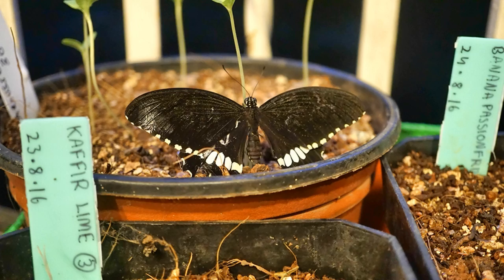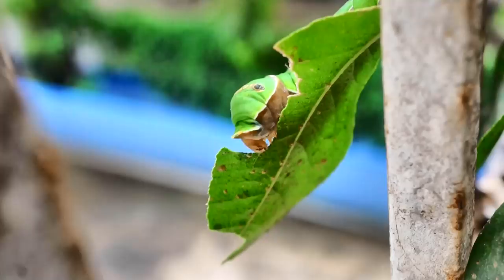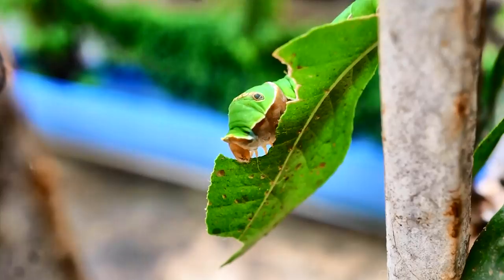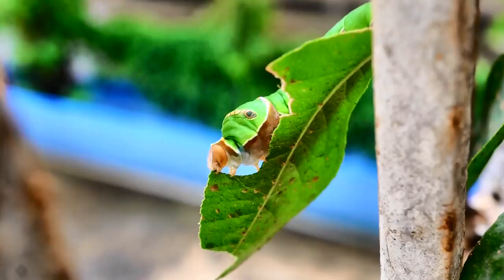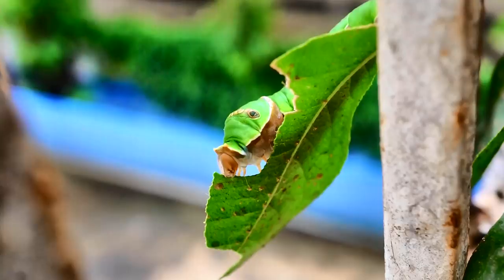If you spot these caterpillars, there is no need to worry. The plants bounce back with renewed vigor after the pruning they have received. However, a lot of people relocate them to a nearby garden to protect their plants. I have no idea if they survive relocation to a plant that may not be to their liking. Curry leaves and citrus plants seem to be the host of choice for this butterfly to lay its eggs.